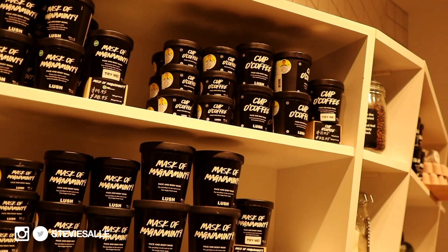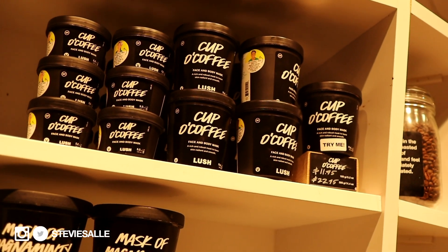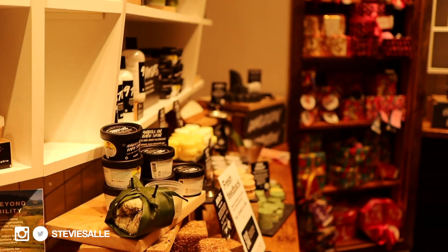We just pulled up to Lush. I'm telling you guys, you have to try this face mask called Cup of Coffee — it not only smells good but it works too. I'm definitely going to pick up a lot of that. They also have some new stuff so I'm going to take a look around.